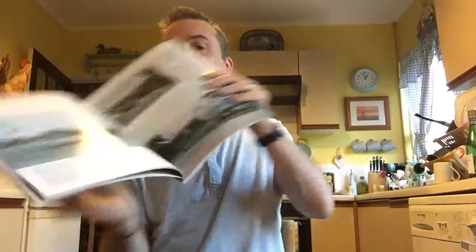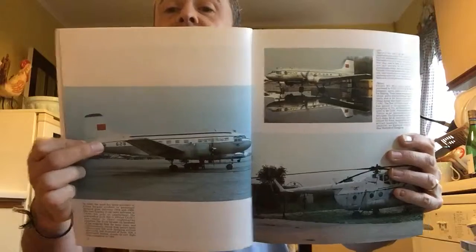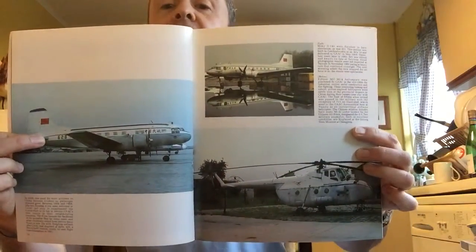There's a Lisunov Li-14 there. There's more — there's a helicopter, that's a Mil Mi-4, that is.